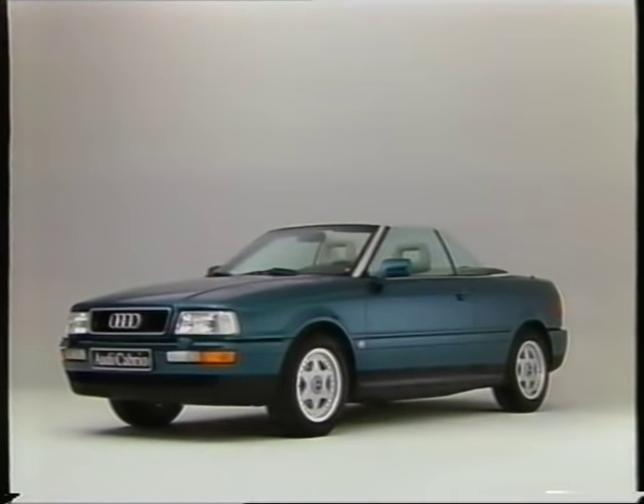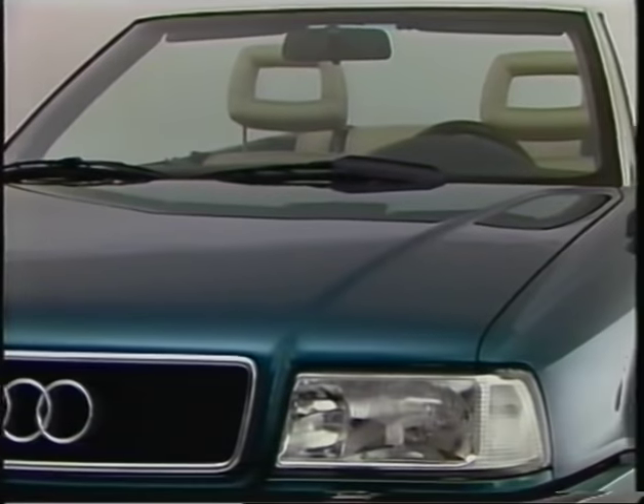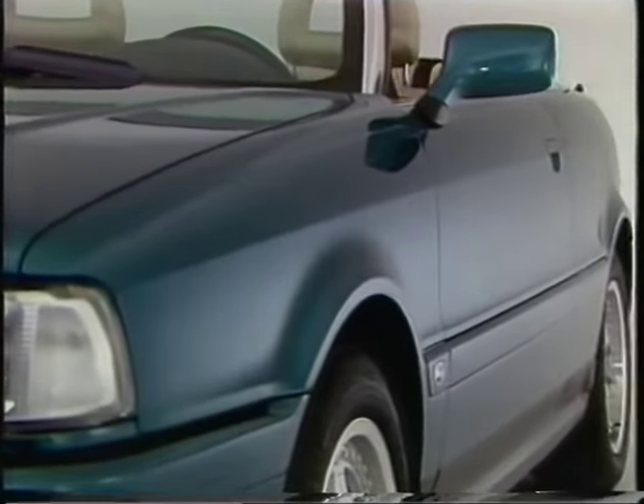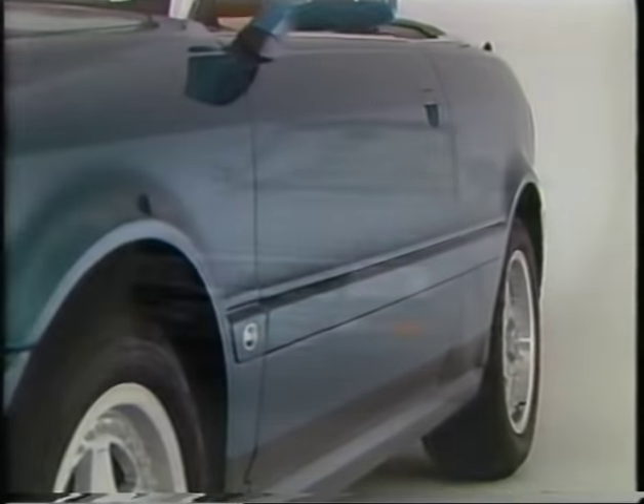When the side windows are up, driving in the open Audi convertible is pure pleasure, even at high speeds. The soft contours of the body, with its flowing lines and balanced proportions, will not only convince enthusiastic fans of convertibles.